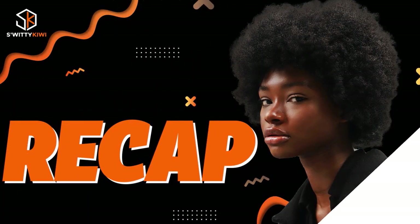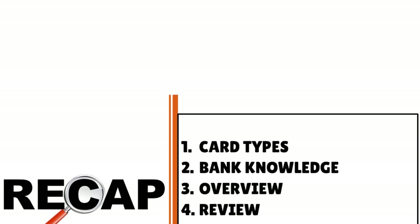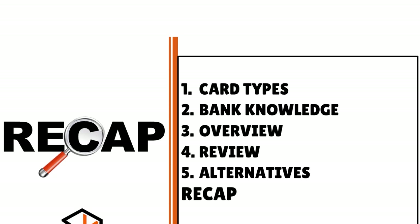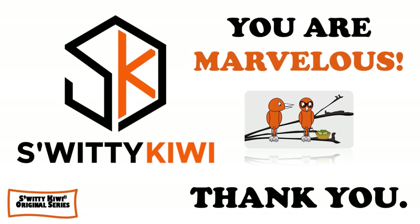Thank you so much for your attention. In today's conversation, I spoke about how to apply for a First Citizens credit card. Here is a recap: familiarize yourself with the card types, have a clear idea about what the bank stands for, review the specific cards you want, and consider alternatives like Bank of America, Capital One, U.S. Bank, and other players. Remember — stay marvelous.